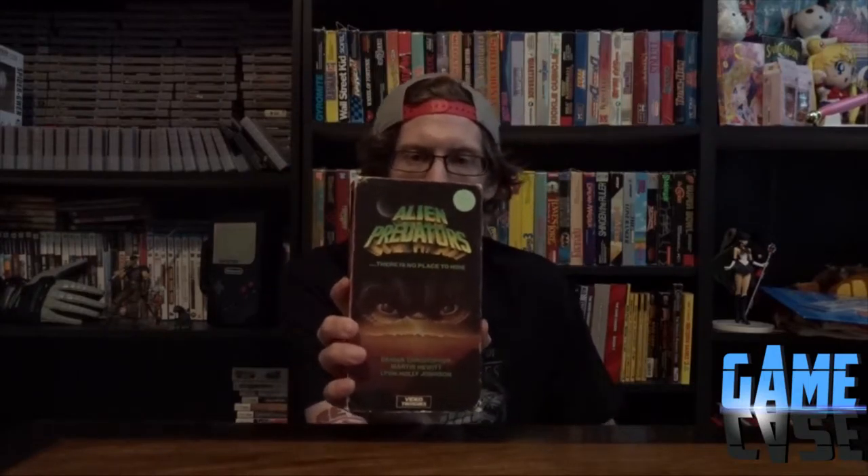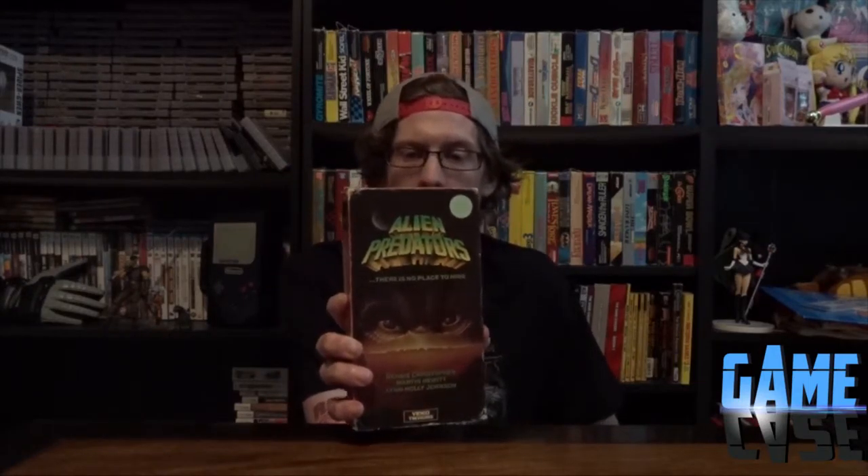A movie I've never seen: Alien Predators - there's no place to hide. I know nothing about this movie. I just saw it and was like, 'I don't know what this is, I'm gonna get it.' It's from 1988. I don't know what it's gonna be like, but it should be a fun watch.